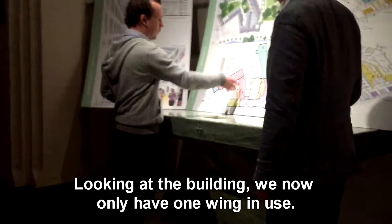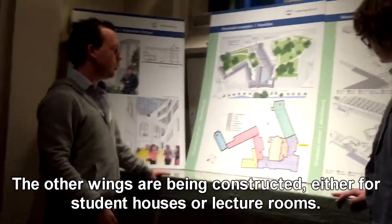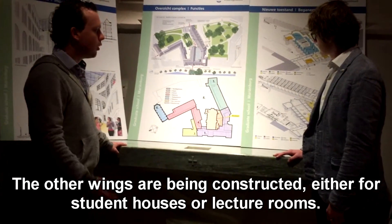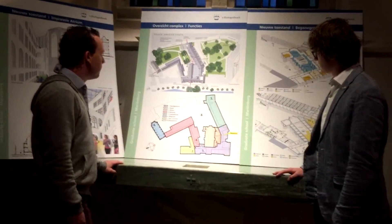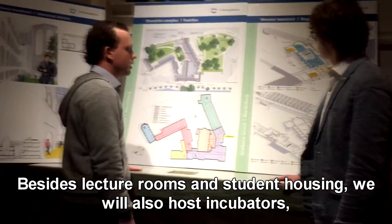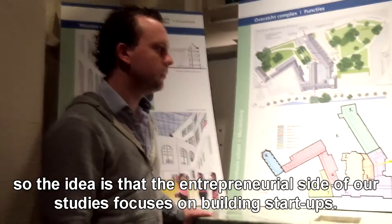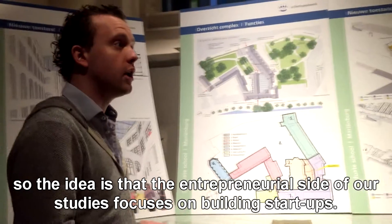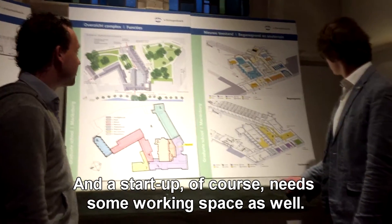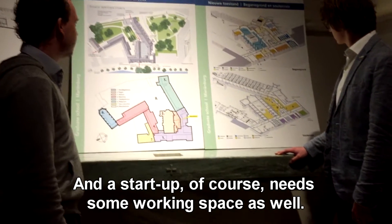We have now just one wing in use and the other wings are being constructed either into student houses or lecture rooms. Besides lecture rooms and student houses, we also host incubators, so the idea is that the entrepreneurial side of our study focuses on building startups, and a startup of course needs some workspace as well.